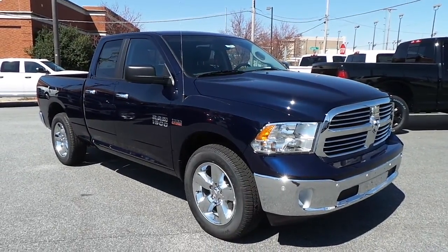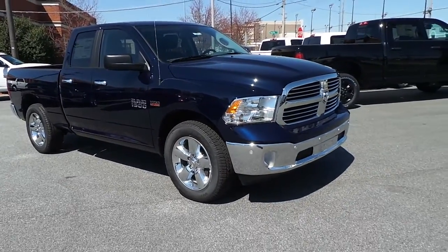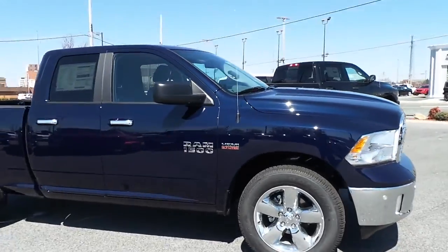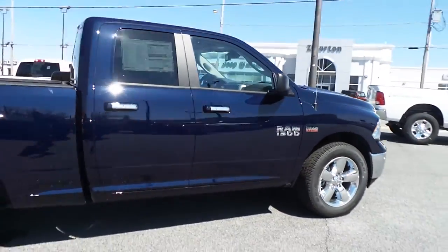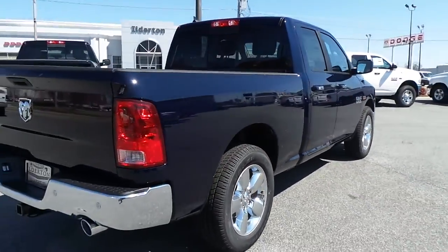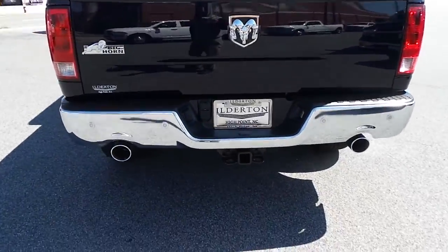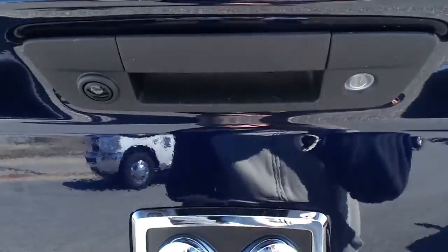Featuring this all new 2014 Ram 1500 Bighorn quad cab 4x2 with chrome clad wheels, a Hemi 5.7 liter V8 engine, rear dual exhaust system, rear tow package, rear tow hitch, and rear backup camera system.